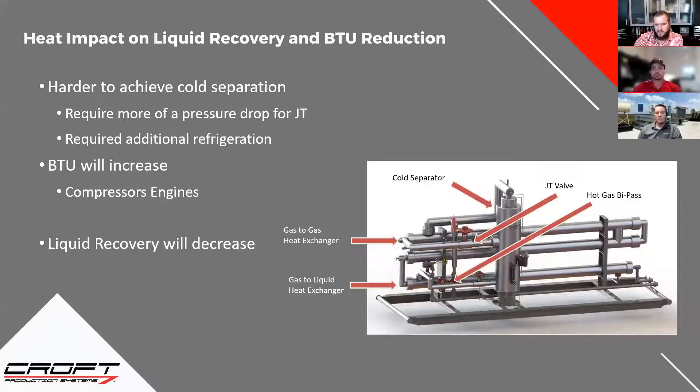One client question: if you're adding a cooler to cool the gas down, does that affect methanol injection rates? It definitely will — the colder you get, the more methanol injection you're going to need. You can counteract that somewhat with dehydration: if you can improve your water content coming in, the lower it is, the less likely you are to freeze up, and you can work back your methanol injection. Getting down to negative 10 for NGL recovery versus 20 degrees for hydrocarbon dew point is definitely a big jump in methanol required.